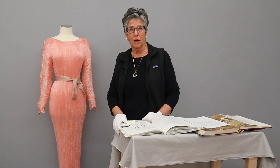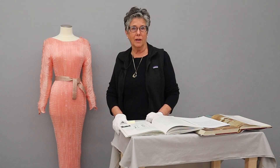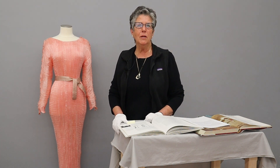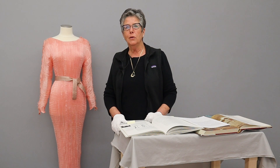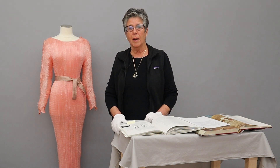So the question is, how did our donor, Mrs. Riker, acquire this dress? Well, at first she thought it belonged to someone in her family. But then she remembered: there was a woman in Reno named Ludovica Graham, who was a wealthy socialite from New York who came to Reno for a divorce.